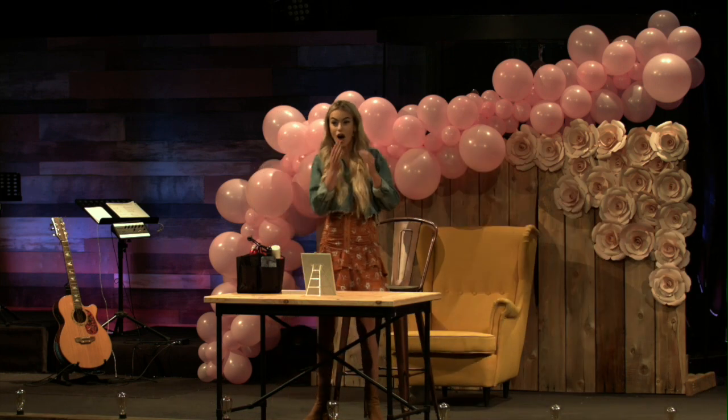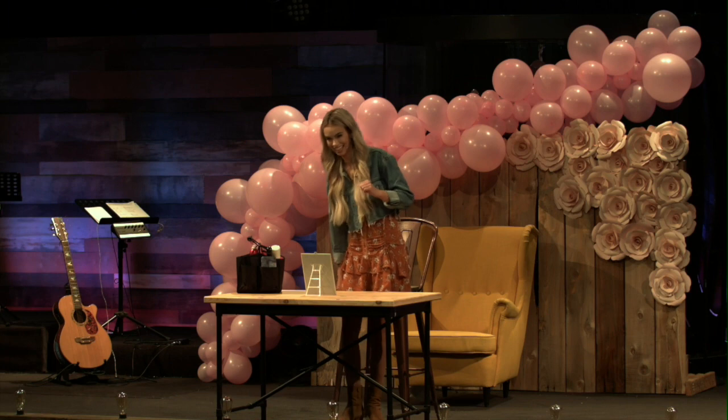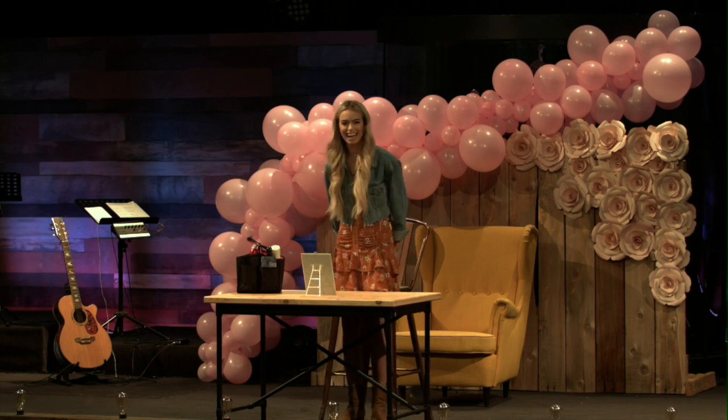Hi guys! I am Madison, I'm Jackie's hairstylist. I was doing the orange hair that you guys have probably seen on her.